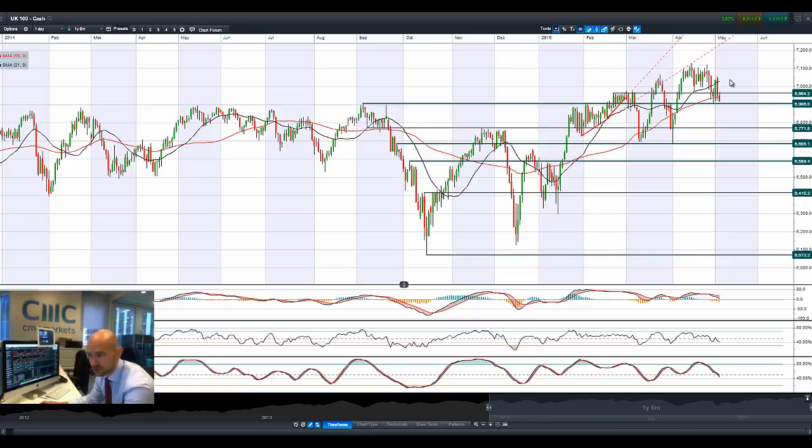Moving on to the UK 100. Very negative candle yesterday, falling through again today. 6,906 is the potential support. We've broken below both moving averages, and the other technicals, albeit neutral, show the MACD is close to breaking through the zero line. This looks like a particularly ugly formation right here, and a break below 6,906 could open up 6,771.